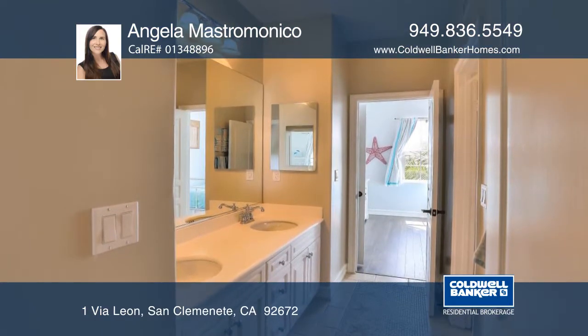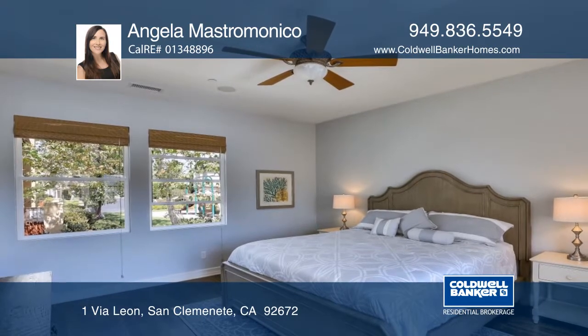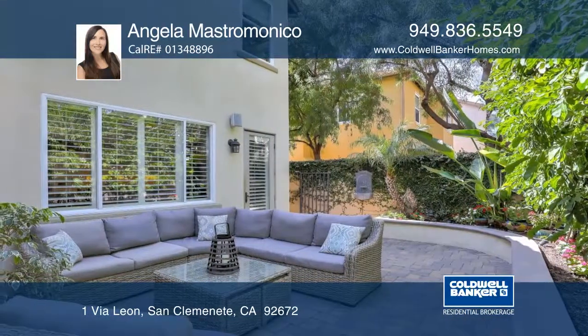The master suite offers a large closet and a spa-like bath. The backyard is ideal for relaxing, and the Talaga community offers resort-style amenities.